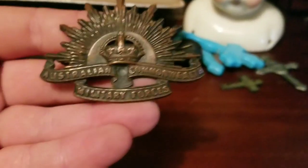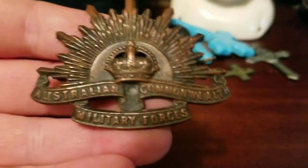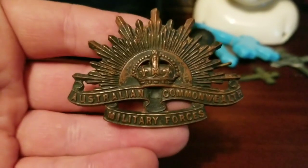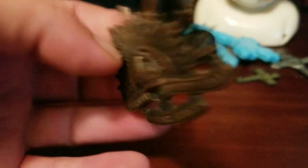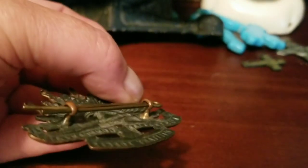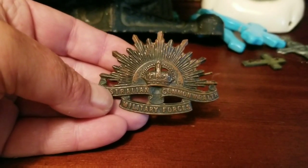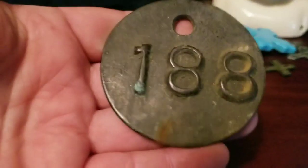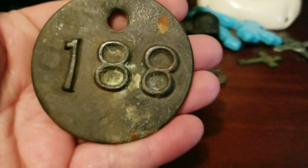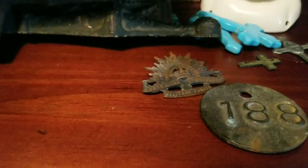I got this too, which says Australian Commonwealth Military Forces. I don't know anything about it — if anybody does know anything about it let me know — but I just thought this was a really neat pin. It looks to be fairly old; you can tell by the clasping on the back. I just love the imagery. And this right here — if anybody knows about this too, this tag is very heavy and it's massive. I don't know what it could have possibly hung on, but it's a big one. This was just a dollar.